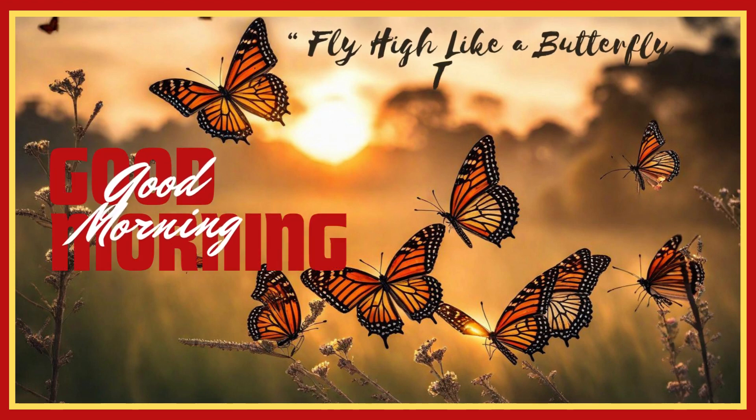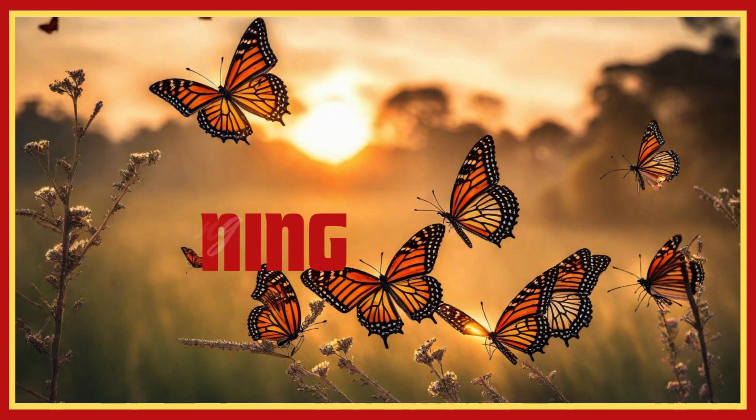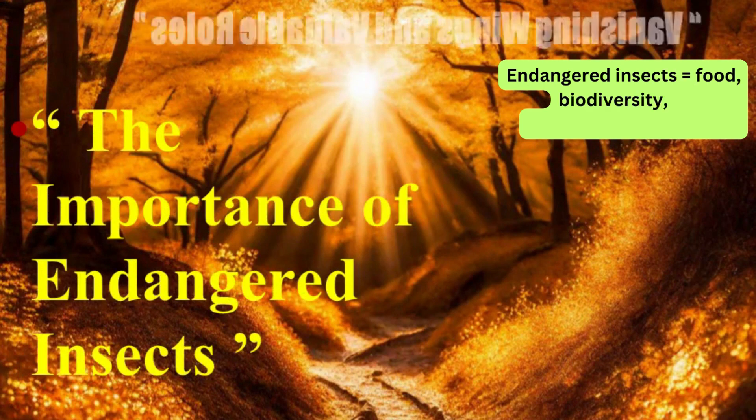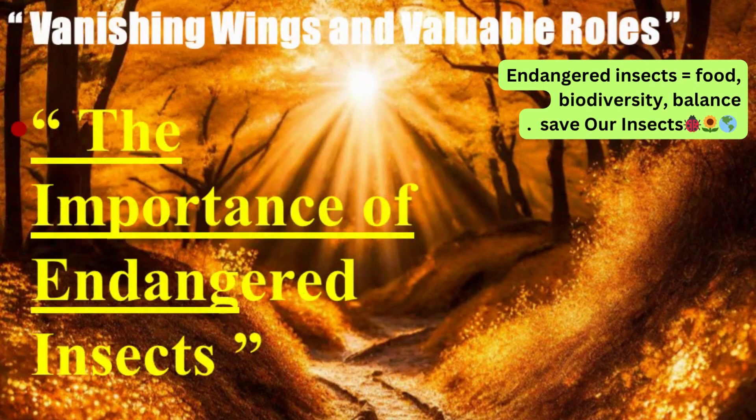Good morning! Fly high like a butterfly today. The importance of endangered insects: endangered insects equals food, biodiversity, balance. Save our insects.